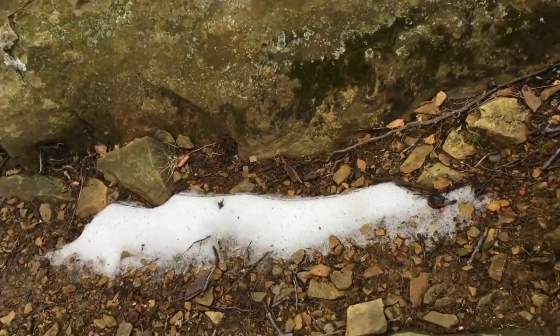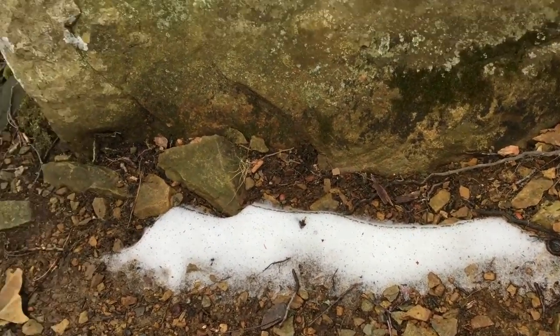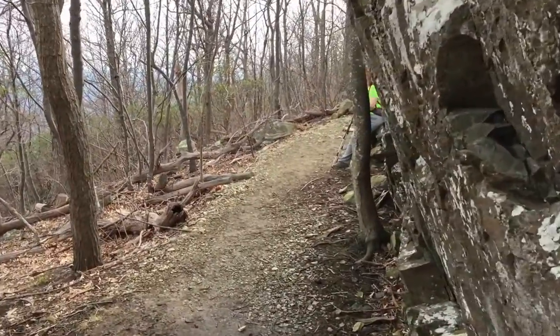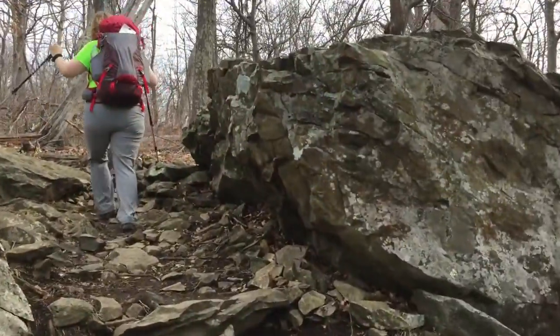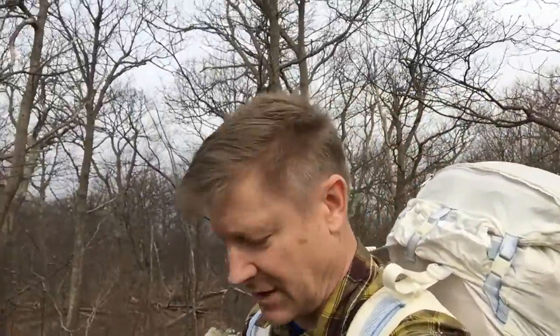There's snow left on the trail. Alright, I believe I'm standing on the high point at Compton Peak. GPS is close enough — I don't see a rock taller than the thing I'm precariously standing on.